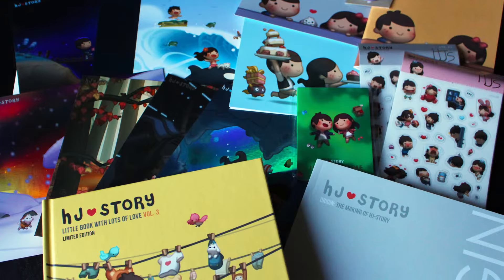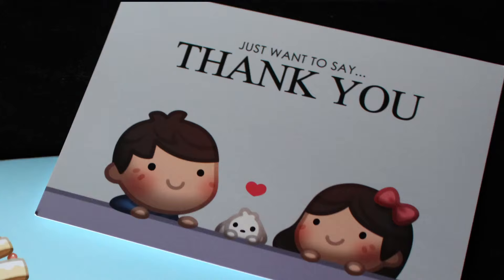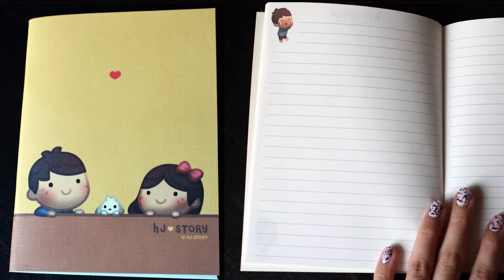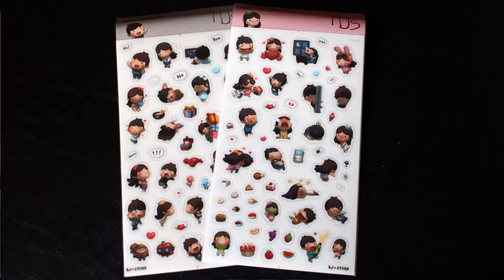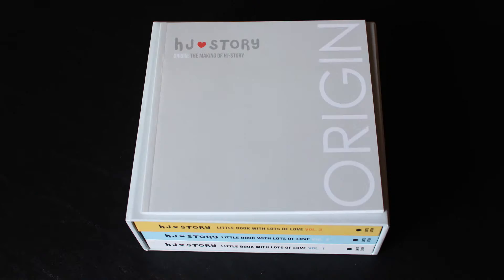Here's a recap and close-up of the items: the sticky notes, the 2 cards, the magnet, the notebook, the stickers, mini prints, and the books. I also received digital copies for these books.